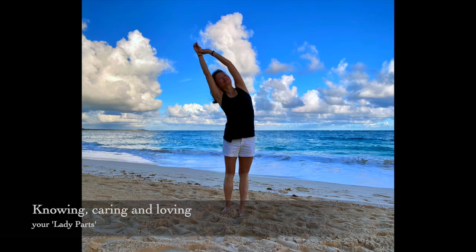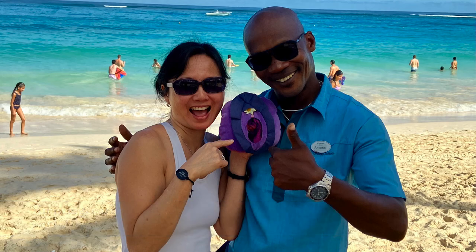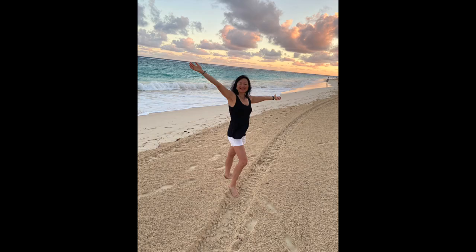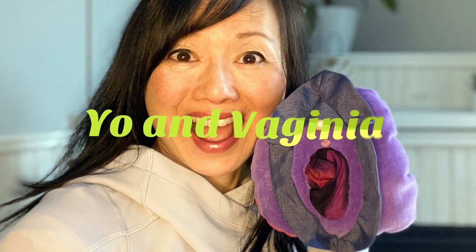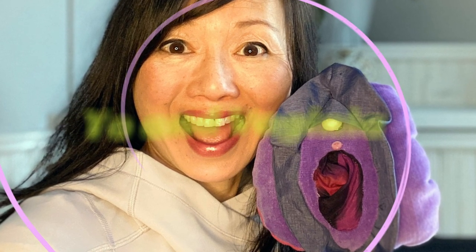Hi everyone! Virginia and I had so much fun on our holiday learning about lady and male parts in Spanish while we were in the Dominican Republic, so stay tuned and let's get started. If you're new to the channel, please don't forget to hit that subscribe button and share with your friends, and please turn on the notification button so you get notified of our videos that get released every Saturday.